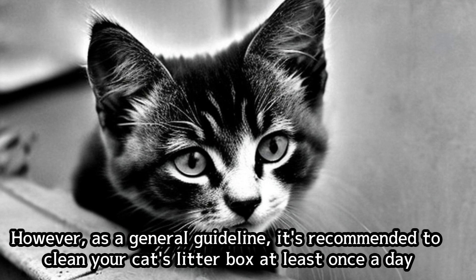As a general guideline, it's recommended to clean your cat's litter box at least once a day.